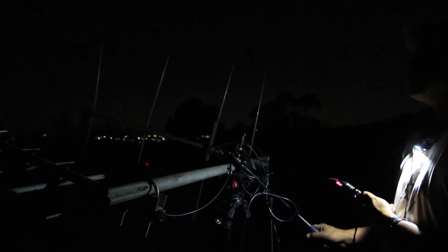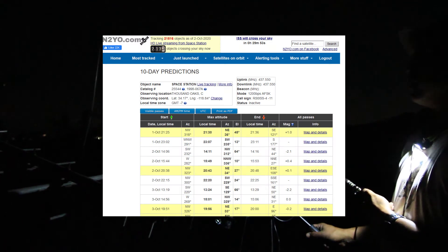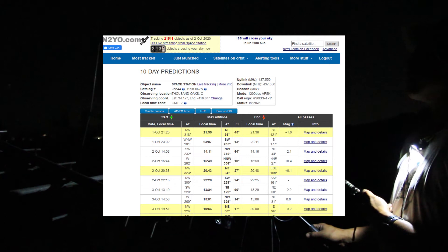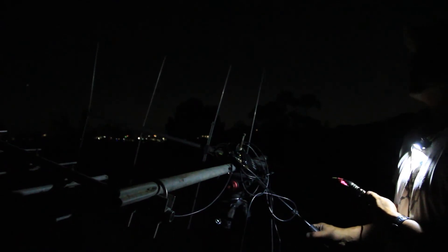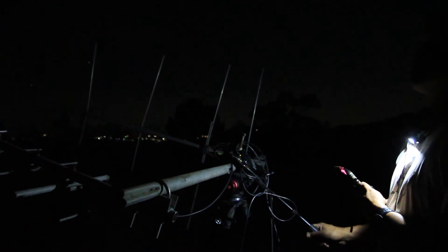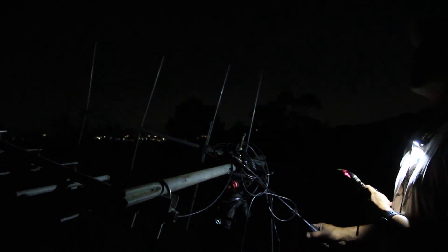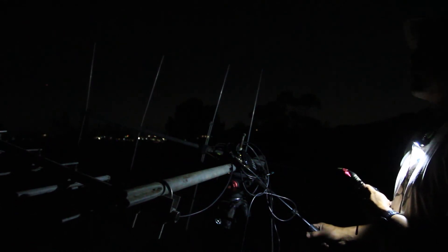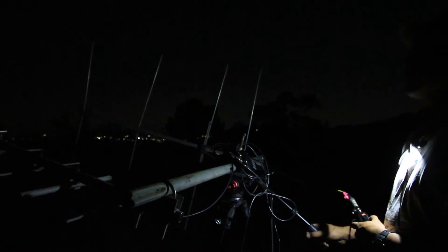The ISS should be a visible pass, so I should be able to just point this antenna structure at the ISS as it goes over the sky. I didn't use any software or anything like that to track it — you can actually get apps that'll show you exactly where the ISS is in the sky. But I will be tracking it just by eye, or hopefully just pointing it in the right direction generally. I kind of know what the path is, and you can tune it by the strength of the signal.